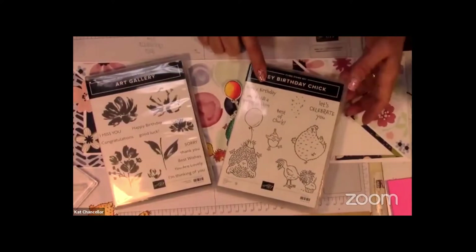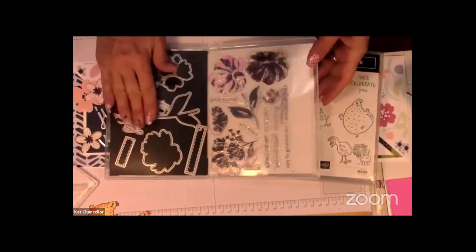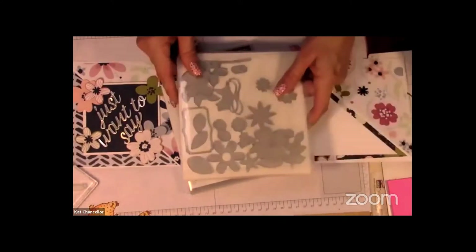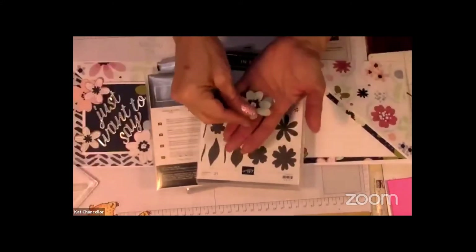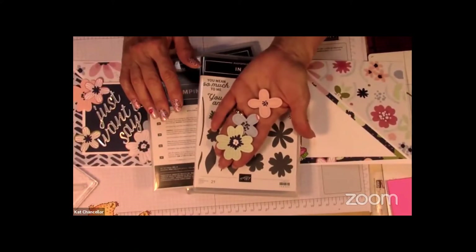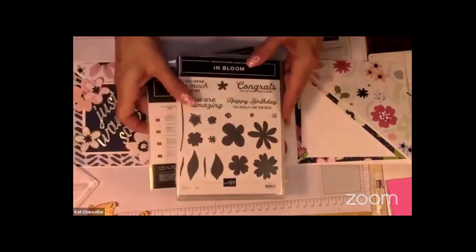Here's the card I made — I want to show you how this fancy fold can be used to make a really fun card. The sets I used are: Hey Birthday Chick, Art Gallery — I love this die that says 'Just Want to Say' — and the dies from Pierce Blooms. This set is in the current catalog and going into the new catalog. I used some old DSP paper from the Celebrations collection to cut these flowers out and use them in a flower design.